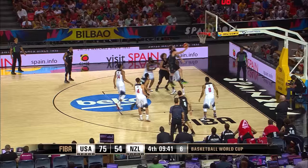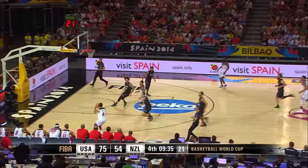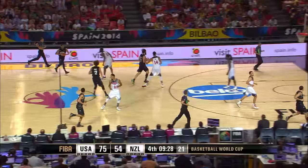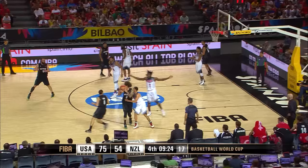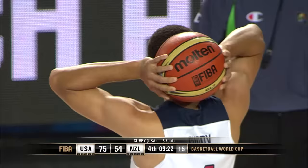Curry, Anthony Davis, Faried, Harden, and Rose back in the game. Bartlett passes over to Fotu, Webster, Corey Webster, Lindsey Tate, and Casey Frank in the game for New Zealand. Frank — the pump fake — turned a golden opportunity perhaps for a dunk and missed it. Almost looked like Steph Curry had a very wide open shot — he usually makes that one. Tate — the reach — the foul is called on Curry. A little frustration there. The third foul there for Steph Curry.